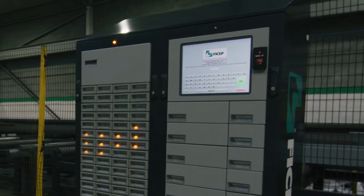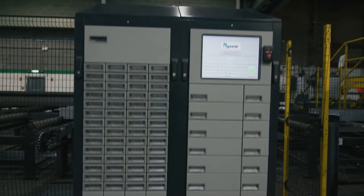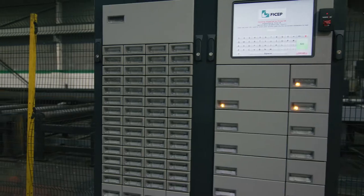Feachep's continued support to our customers is enhanced further by our latest offering of vending systems.